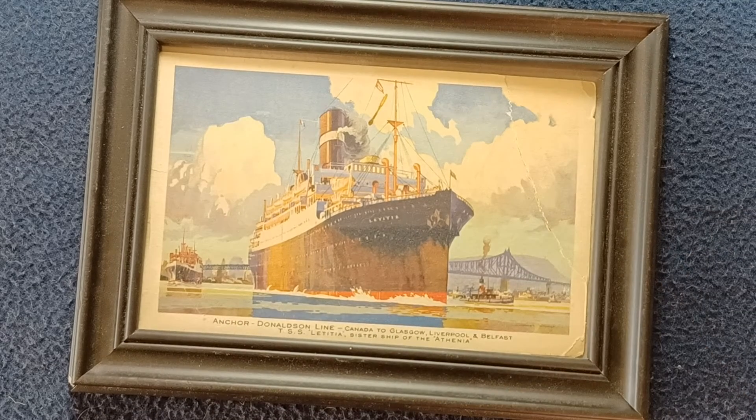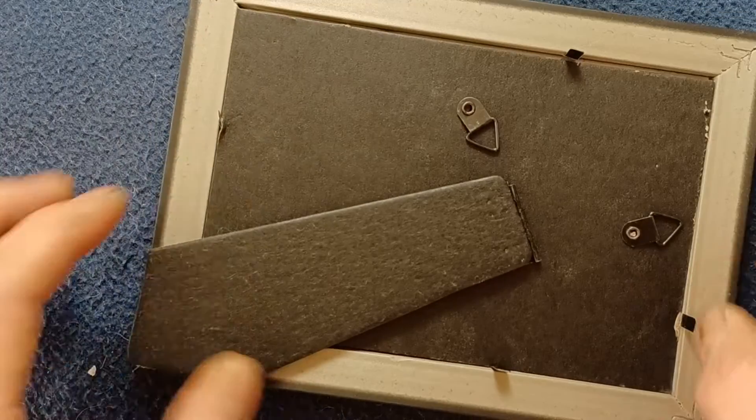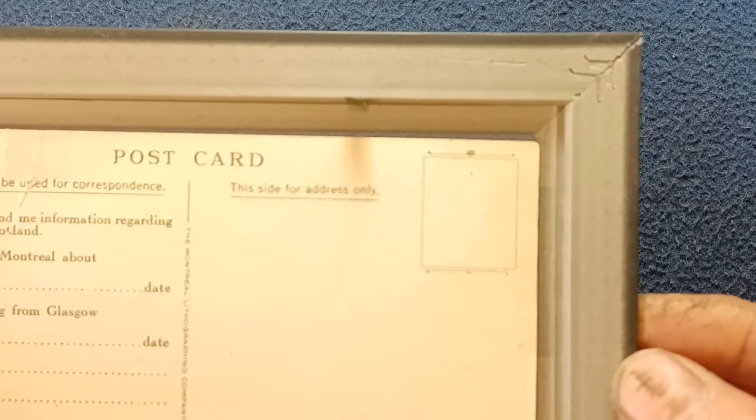This postcard unfortunately is damaged, which is why I have it in a frame right now, but we're going to go ahead and take a look at the other side. I've loosened up the backing so we can take a look here. We can see a location for the stamp and a stylized area, and we can see where the address information would go.